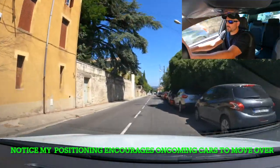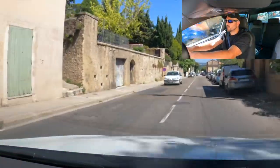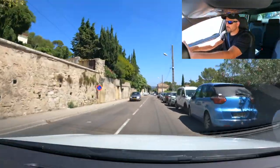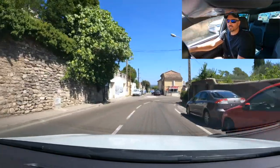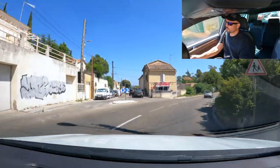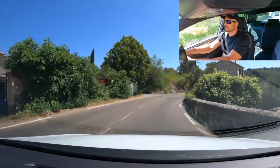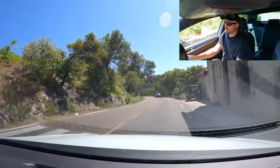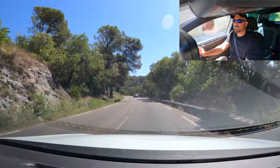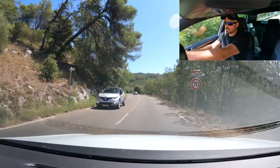A guy is reversing into a space — I'm going to let him do it. There's an oncoming car and I don't want to force my way around with him coming towards me, so I wait for him to tuck in. I check all three mirrors and drive past. Same as I would do in the UK — there are parked vehicles on my right-hand side, so I'm trying to give as much space as possible. Oncoming traffic is always a problem. I've positioned myself so my left wheels are quite close to the centre white line, giving as much room as possible to the vehicles on the right.